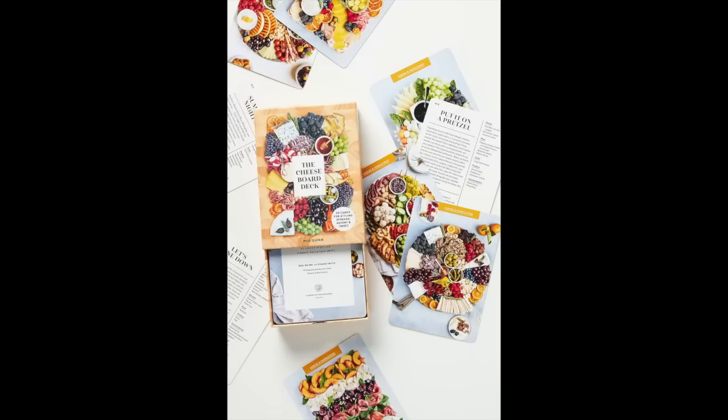The next item is cheese board deck of cards styling spreads from Anthropologie, priced at $20. They are a bunch of cards with different ways of styling a charcuterie board, and on the back it lists exactly the items you'll need to shop for that particular look — absolutely genius. If you are someone that hosts a lot of dinners and gatherings, this is a really cool thing to give. You can even pair this with the knife set or the charcuterie board I already linked.